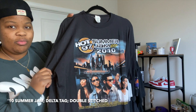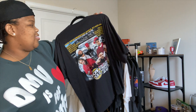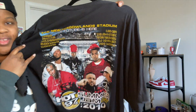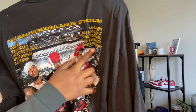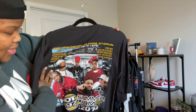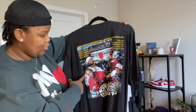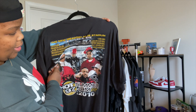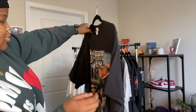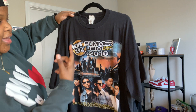This next one is Summer Jam 2010 — the year I graduated high school — so it has that sentimental meaning for me. It's also super cool because they misspelled Nicki as N-I-K-I instead of N-I-C-K-I. It was at the height of DJ Khaled, Gucci Mane, Fabolous, Drake, Ludacris, Trey Songz, Usher, and Nicki Minaj — so I had to have this one.